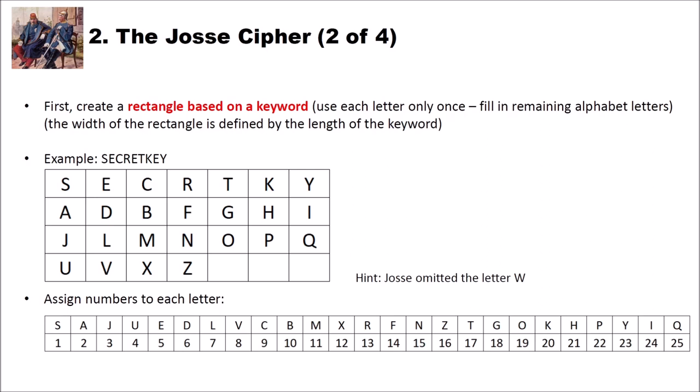Then JOS assigned numbers to each letter column-wise. He took the first letter S and assigned it 1, then went column-wise: A is 2, J is 3, U is 4, then E is 5, D is 6, L is 7, V is 8, and so on, continuing until all letters have been assigned a number. Keep in mind that we don't use 0 — we start with 1 and end with 25 since we omit the W.